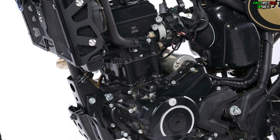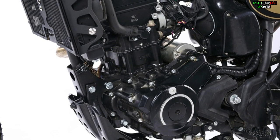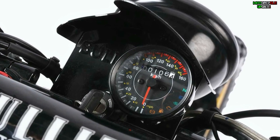Powered by a 250cc single-cylinder liquid-cooled twin-cam four-stroke engine, this bike produces 25.8 brake horsepower.